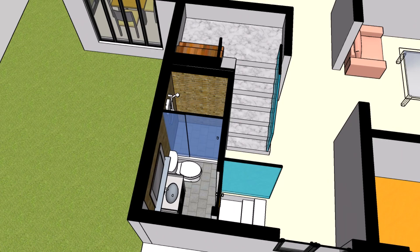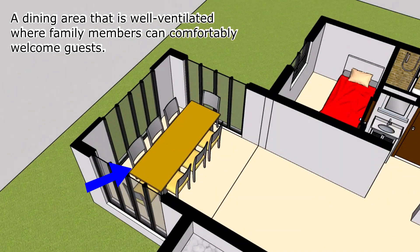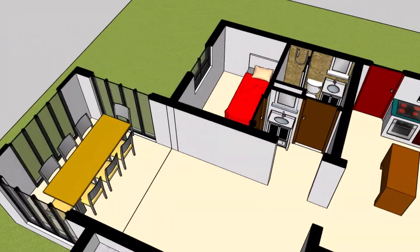Each room has been thoughtfully crafted to maximize space and optimize natural light, creating an ambience that feels inviting and sophisticated.